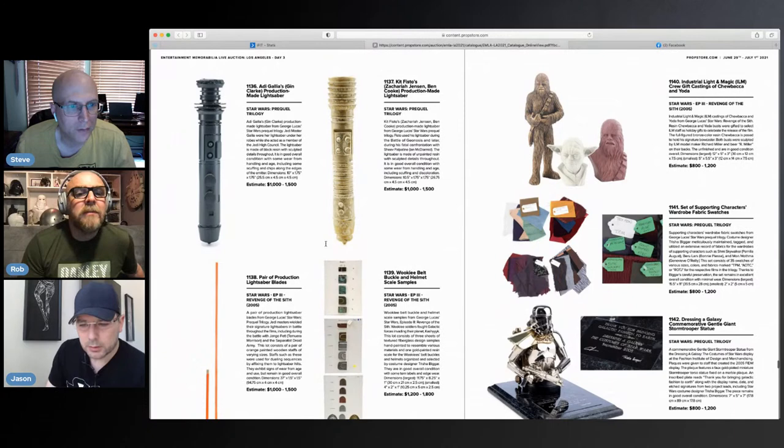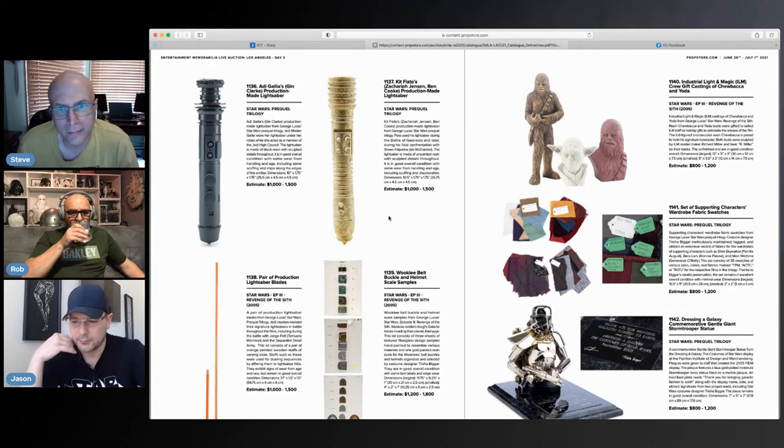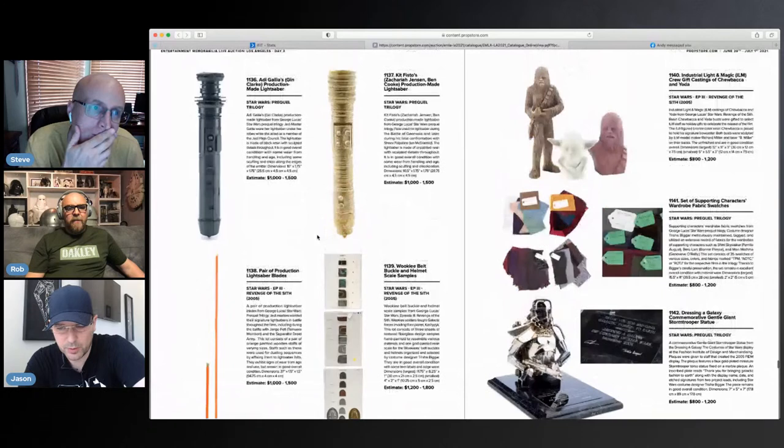There's another Adi Gallia and a Kit Fisto. The Adi Gallia is a little cleaner on the handle. The estimates are quite low, but I think that's auction manipulation — they come across as affordable but will probably go double the asking reserve. It's kind of like the 99-cent auction mentality. It would be nice to own one of these.